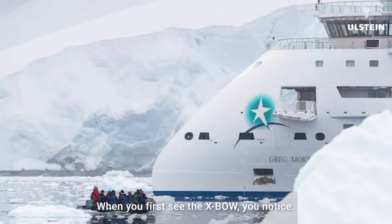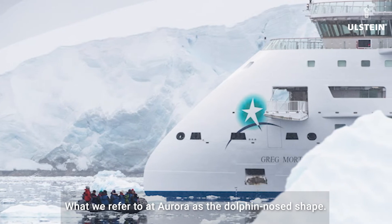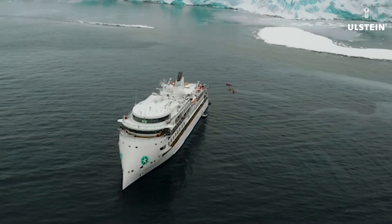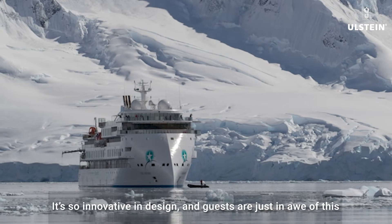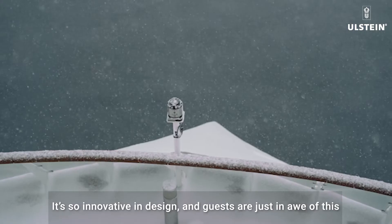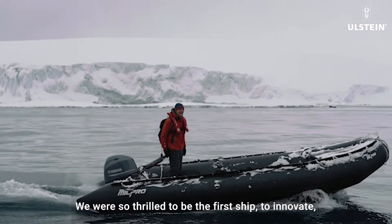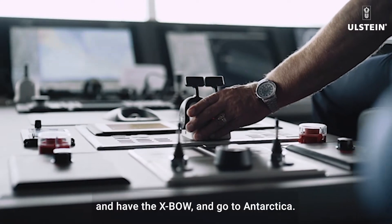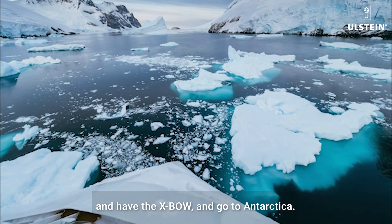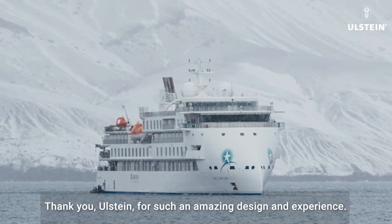When you first see the X-BOW, you notice what we refer to at Aurora as the dolphin nose shape. It's so innovative in design and guests are in such awe of this. It's quite an iconic feature. We were so thrilled to be the first ship to innovate and have the X-BOW and go to Antarctica. Thank you, Ulstein, for such an amazing design and experience.